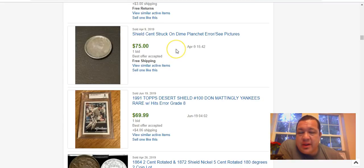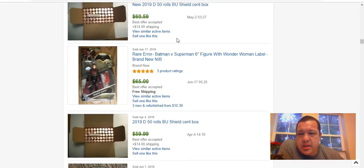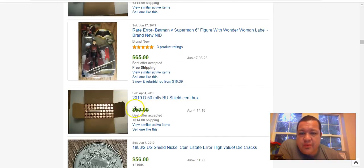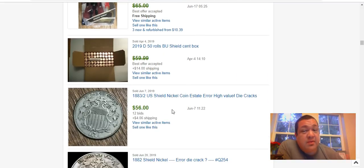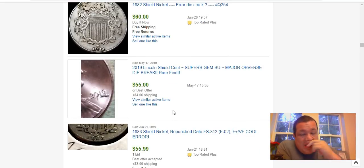A shield cent struck on a dime planchet error — I don't think that's a real error; it wouldn't be cupped that way. Full BU boxes are still selling around $60 with $14 shipping, so there's still a market for those sealed boxes. This next one — I did a video on this one a while back when it was first discovered.